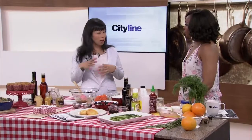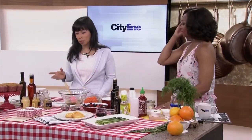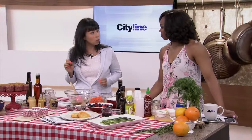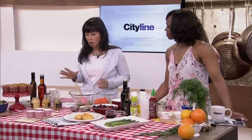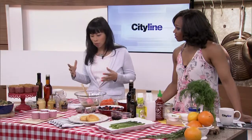Exactly. I think we all have some jars and bottles of things in our pantry and fridge that we use for one or two things, but there are so many different ways to use them. Mustard is one of my favorite condiments — it's inexpensive, a couple of bucks, lots of variety at the grocery store, and it's really versatile. Sauces, marinades, vinaigrettes, all of that. I brought the ones people are probably the most familiar with: grainy mustard, Dijon, honey mustard — lots of great flavors.